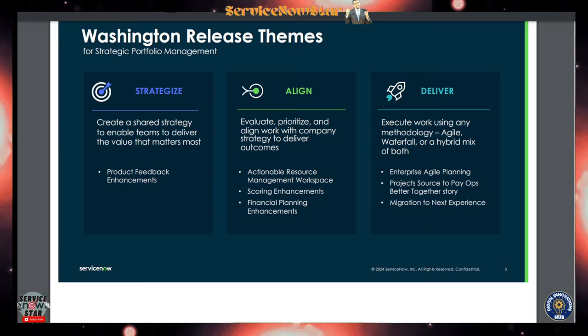The Washington DC release deck is publicly available — ServiceNow made it available for all of us and it's shareable. I'm sharing it and also making this video out of it. I will put the link in the description so you can find it. In general, Strategic Portfolio Management has a couple of areas: strategy and alignment, and also delivery.